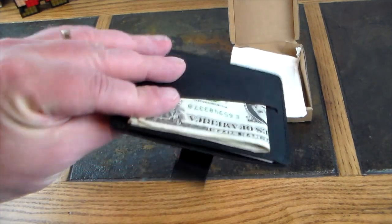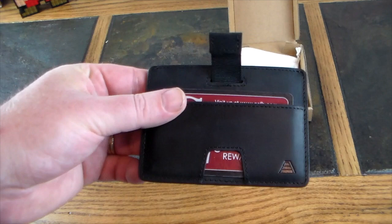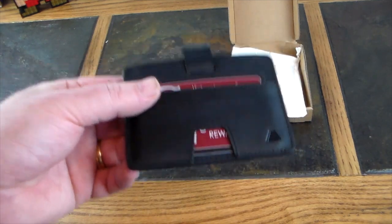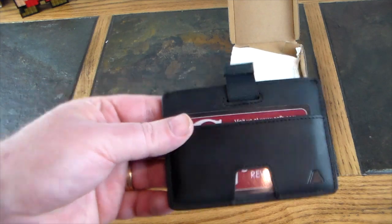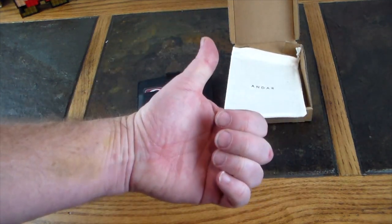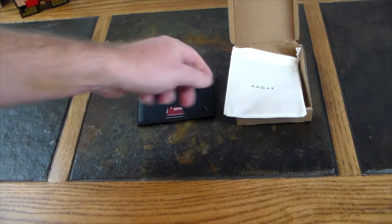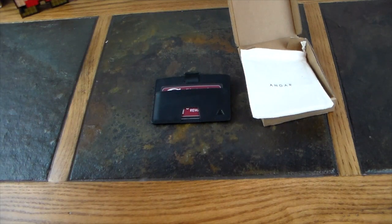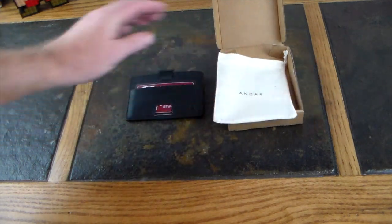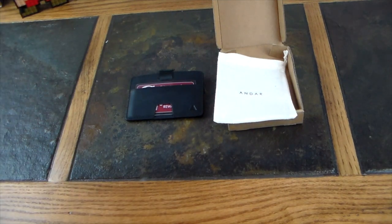Again, Andar the Turner — super kickass wallet, highly recommended. RFID protection included, so you're not only minimizing your carry but also securing it. If you like this video, give it a thumbs up and subscribe to the channel. Check out Andar — I'll have their website and a link to this Kickstarter campaign in the show notes. Subscribe so you're notified when we post more videos. Thanks for watching and have a good one!